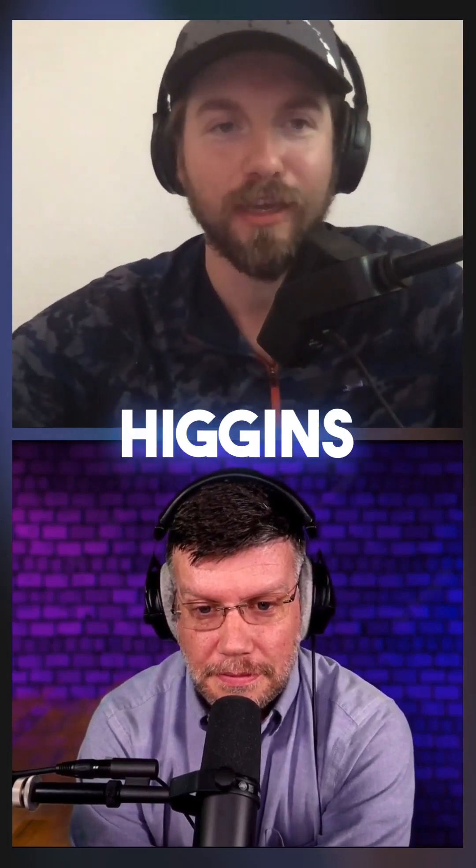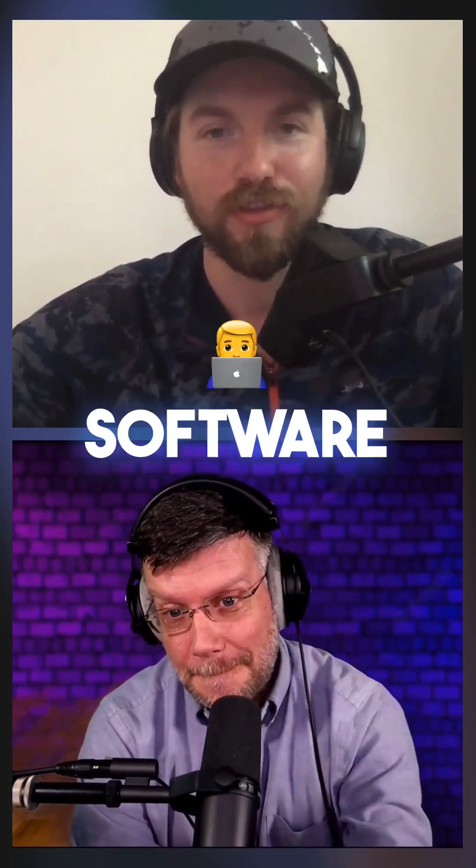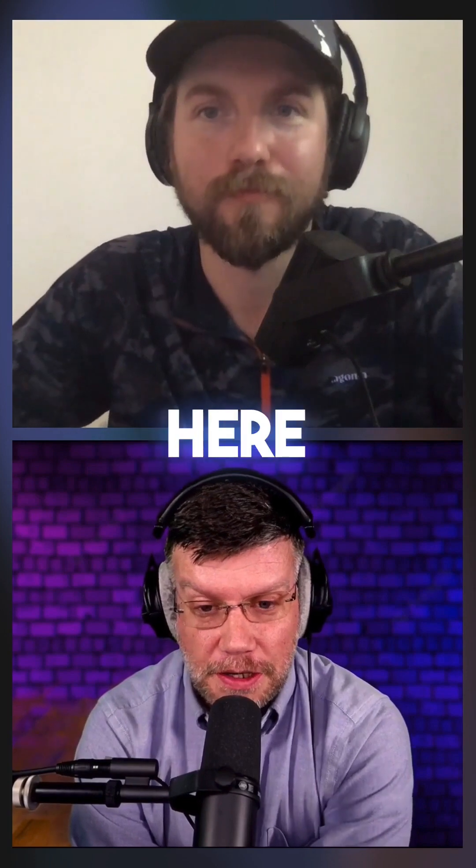Welcome everybody to Creator Tutorials. We help you create more. Today we got on Charles Higgins. Charles is the founder of Pinnacle AI, a CRM software. Thanks for being on the podcast today. Thanks for having me on here, Alec.